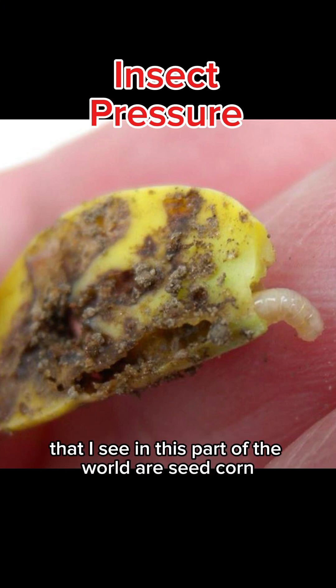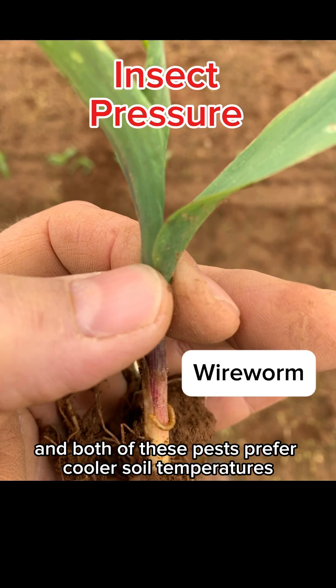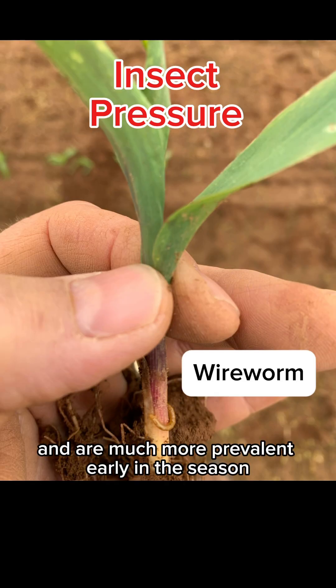The two biggest early season pests that I see in this part of the world are seed corn maggot and wireworm, and both of these pests prefer cooler soil temperatures and are much more prevalent early in the season.